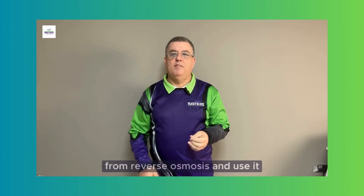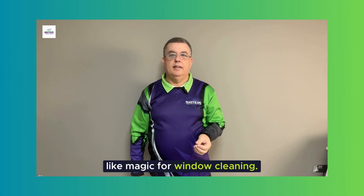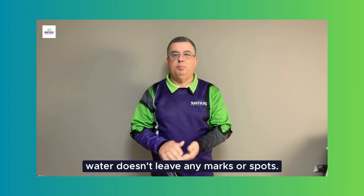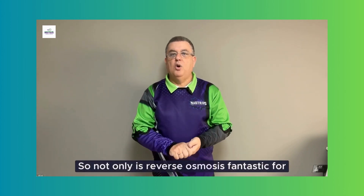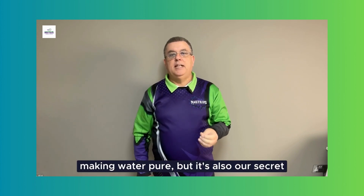In simple terms, reverse osmosis cleans up water, squeezes out the bad, and gives us fresh pure water to clean with. We take this super clean water and use it like magic for window cleaning. It's the best method because purified water doesn't leave any marks or spots on windows — it leaves them sparkling clean and clear.